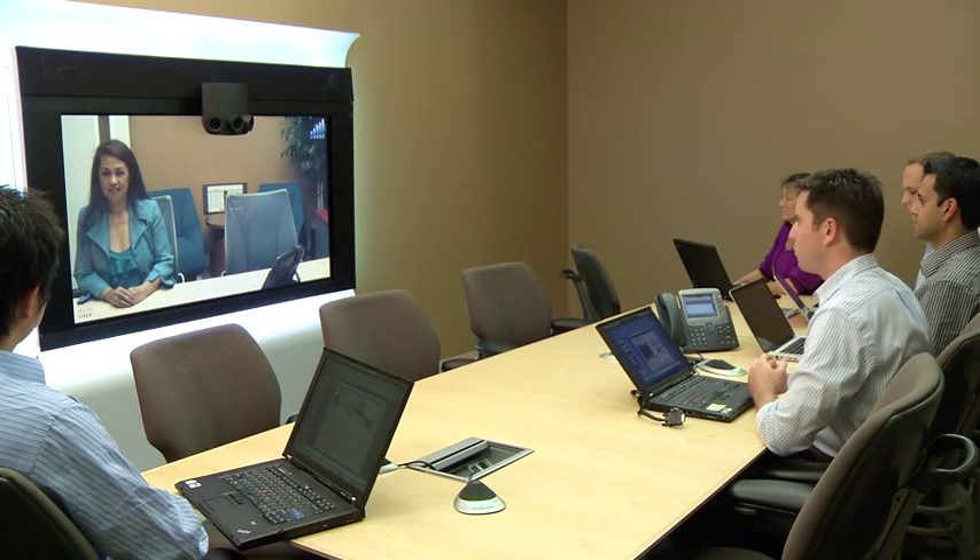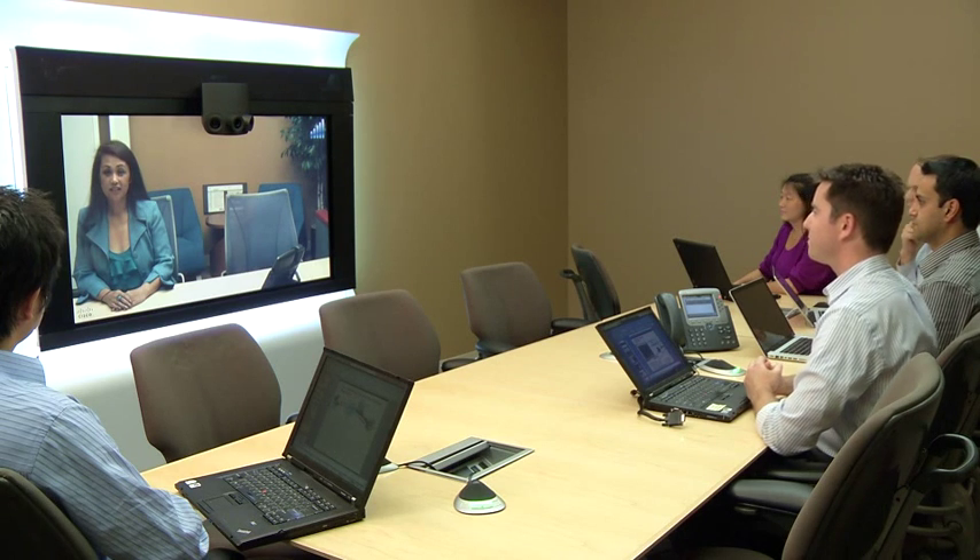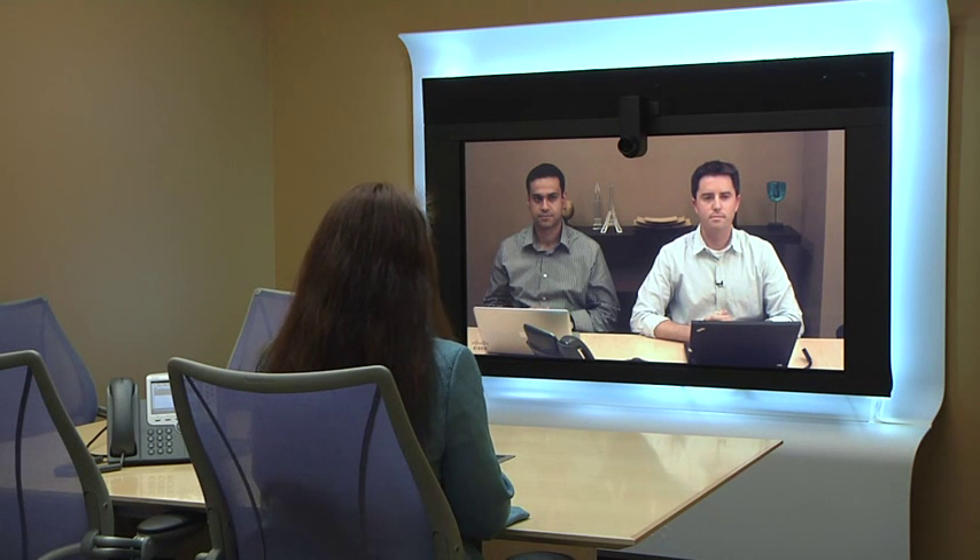The CTS 1100 is identical to the CTS 1300, although it has one camera, so it's meant for two. It also has identical LED lighting and the same product ID.